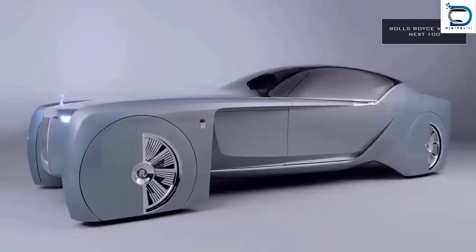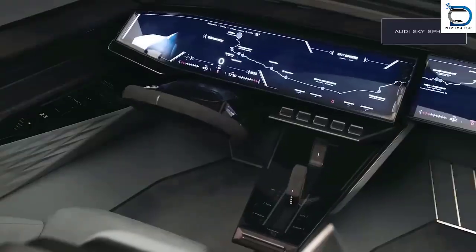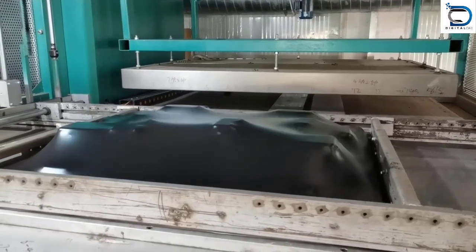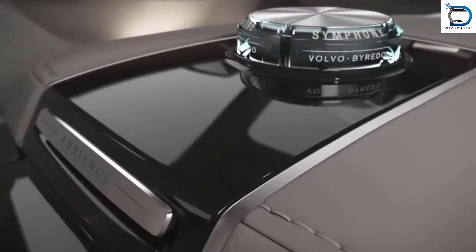The automotive industry has come a long way in the past few decades. With the evolution of technology, new materials have emerged, and one of them is automotive plastic. Today we will discuss the importance and scope of automotive plastic product design in the automotive industry.